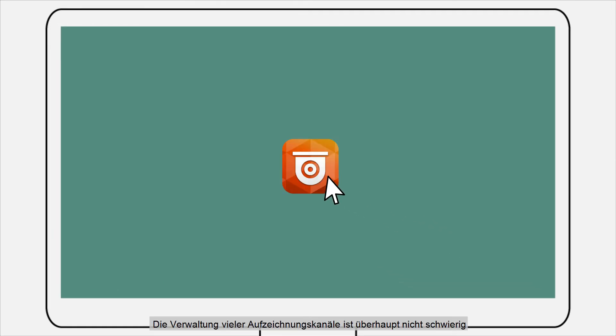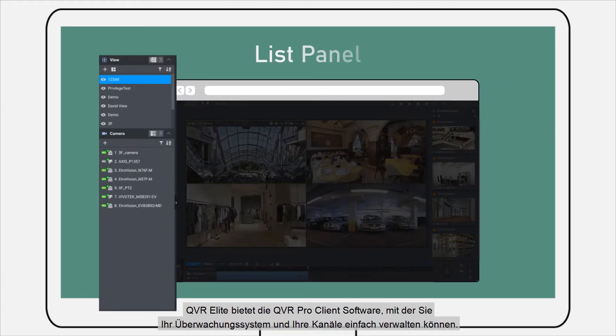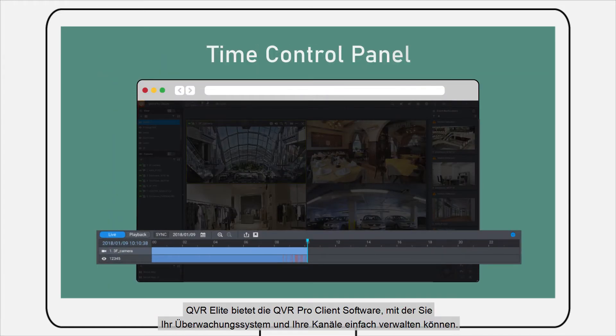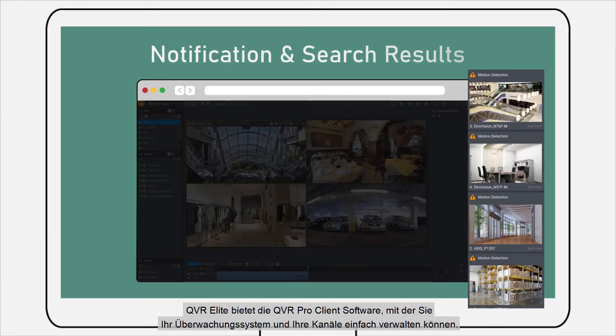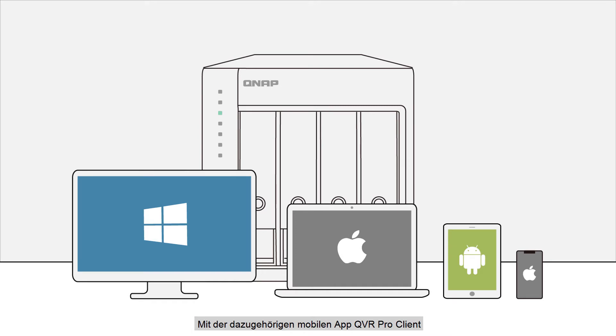Managing many recording channels is not difficult at all. QVR Elite provides the QVR Pro client software to let you easily manage your surveillance system and channels. A companion mobile app, QVR Pro client, also lets you watch live feeds and recordings wherever you are.